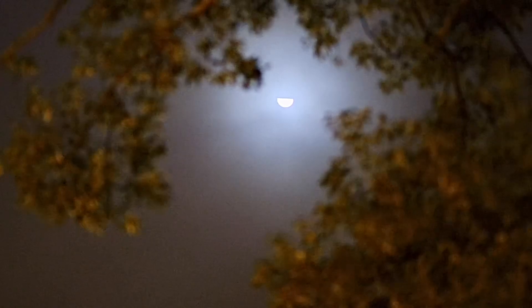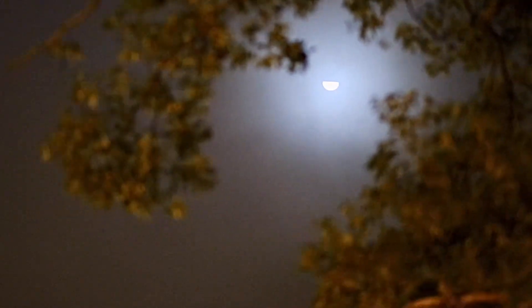Hydrogen burn-off igniters initiated. 7, 6, 5, 4 — stage engines start — 3, 2, 1 — boosters ignition. And liftoff of Artemis 1! We rise together, back to the moon and beyond.